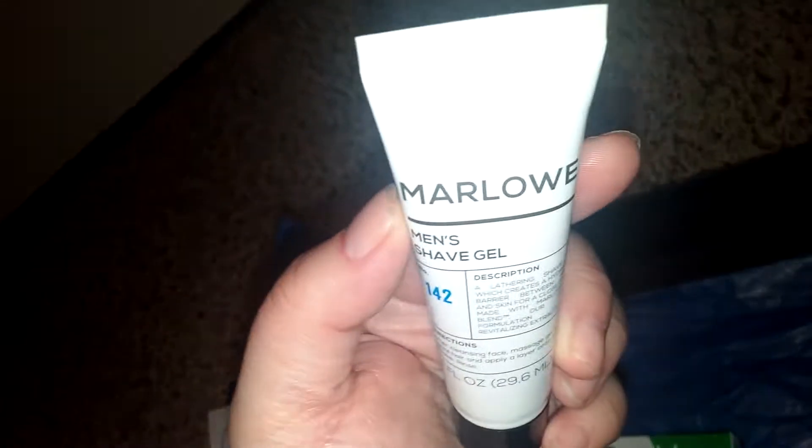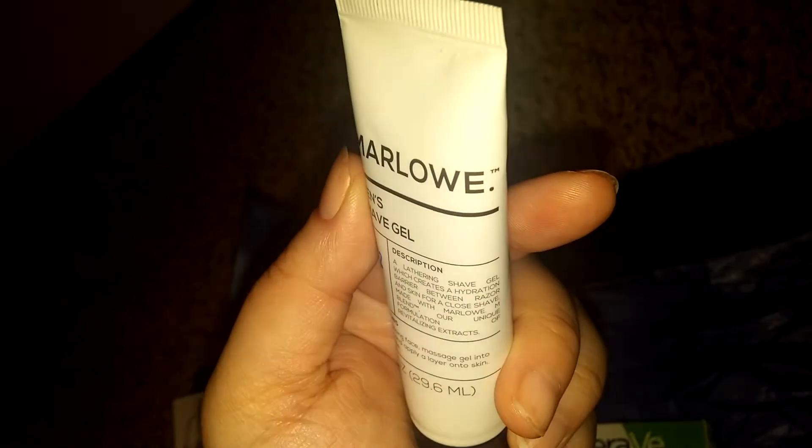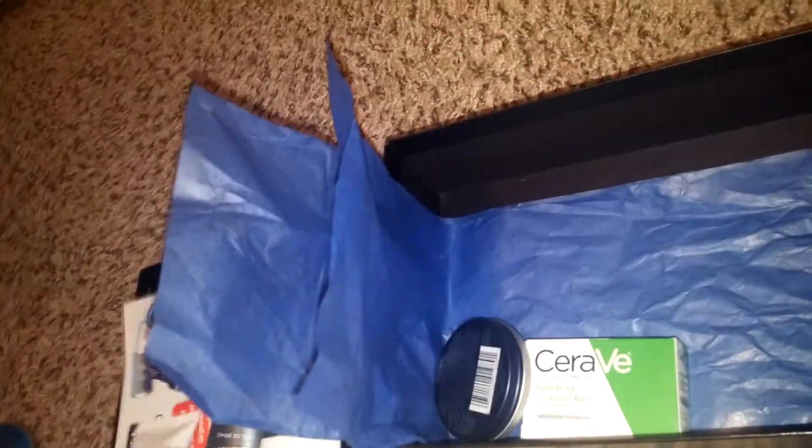This is by Marlowe and it is men's shaving gel. I opened it — it smells great, but it's like a consistency of shower gel or something, so it's really weird. It doesn't look like shave gel, but I guess that's how men's gel is.